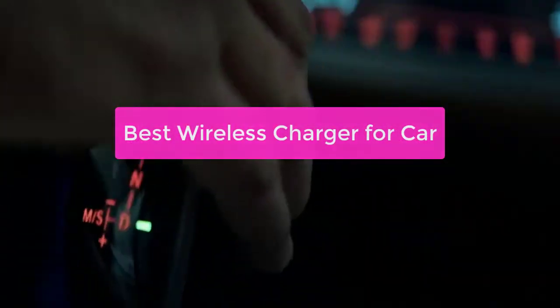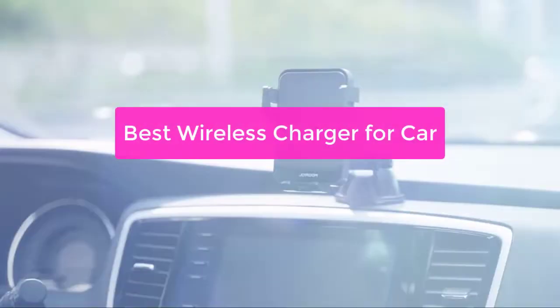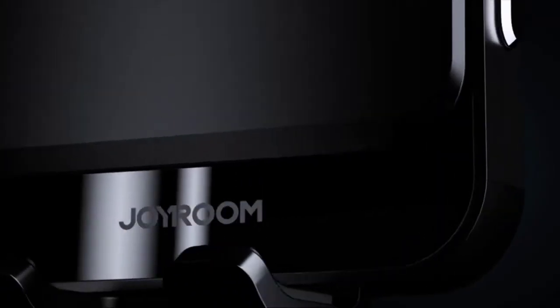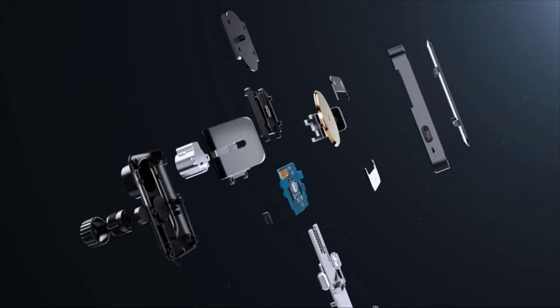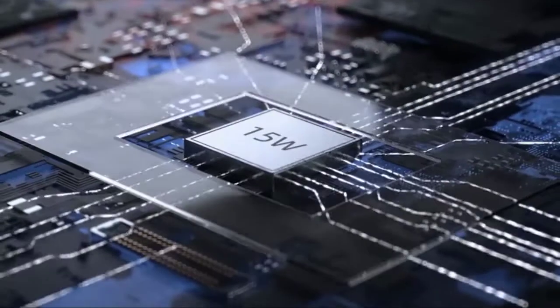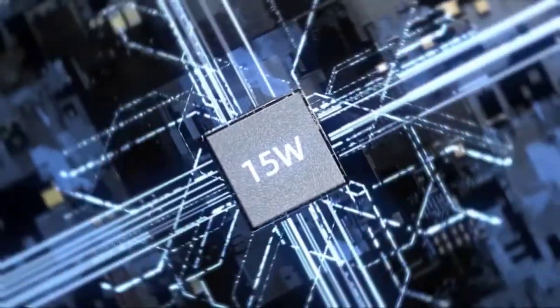Looking for the best wireless charger for your car? Look no further! In this video, we'll take a look at the top wireless chargers available on the market today and recommend the best one for your needs. We'll also discuss some of the important factors to consider when choosing a wireless charger, including compatibility, size, and portability. So let's get started.